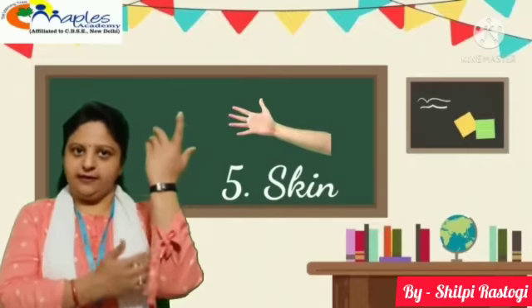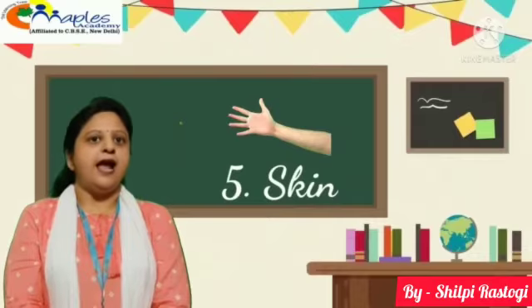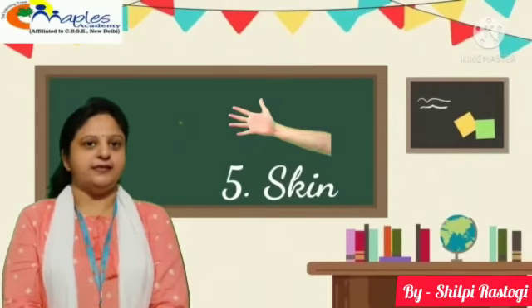Fifth, skin. Our full body is covered with skin. Skin helps us to feel the things.